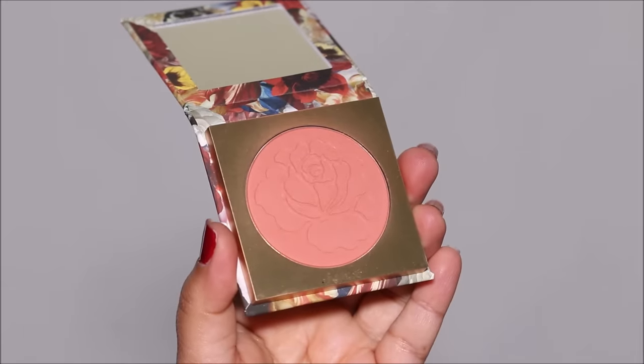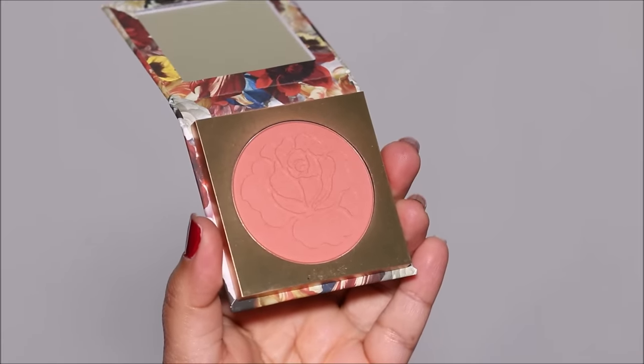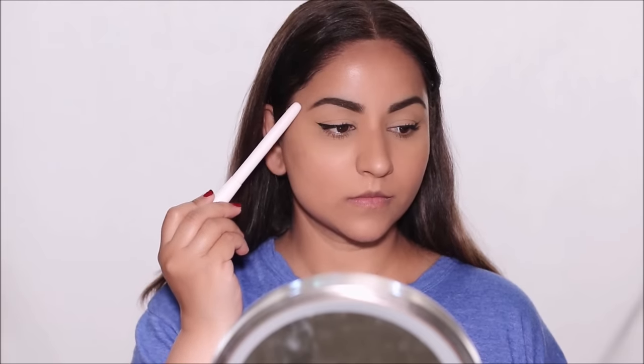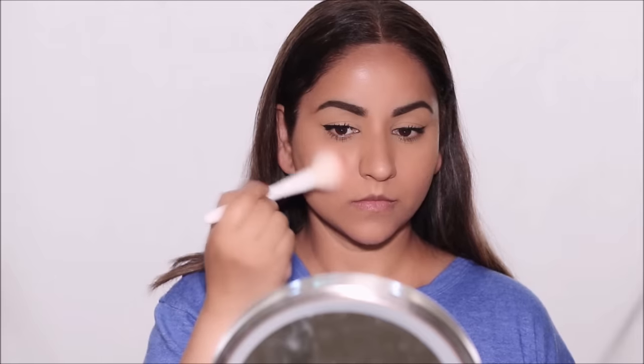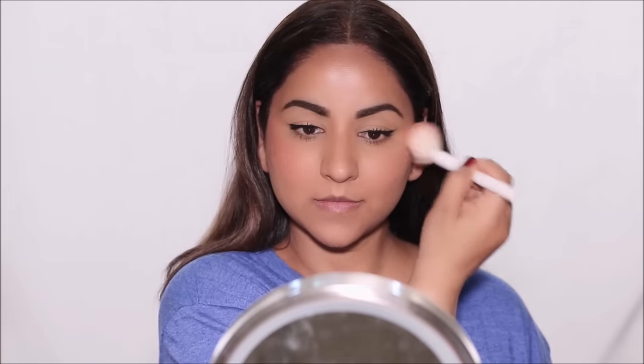Rather than using a contour, then a bronzer, then a blush, and then a highlighter, I'm only going to be using a blush — but placing it a little differently. I'm using a very light blush called Palatial by ColourPop; it's a very light peach-tone blush which I love for everyday use. I'm going to apply it on the highest point of my cheekbones, dragging it all the way to the temples, which gives a more lifted effect.